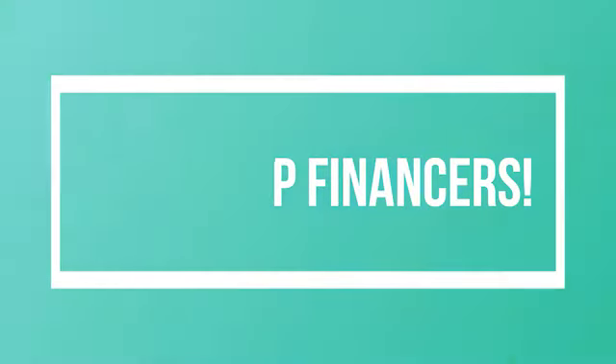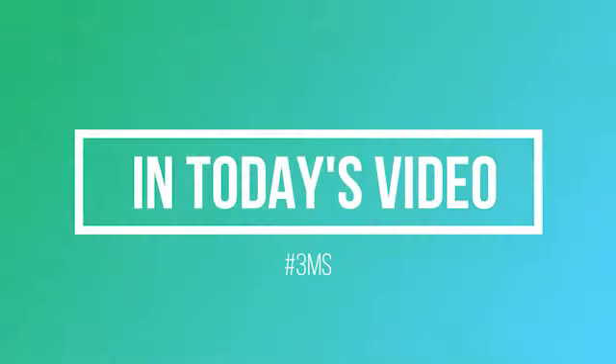Ian L Finance here coming at you with another video. In this video, we're going to be talking about what are the 3Ms and what it means to follow the 3M investing model for any kind of investor.